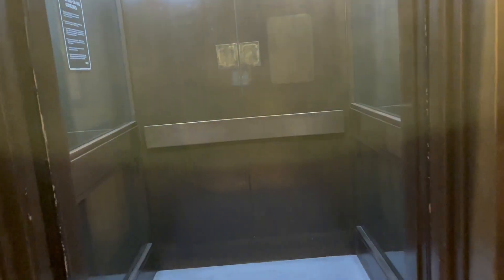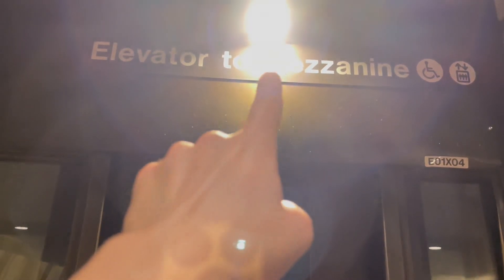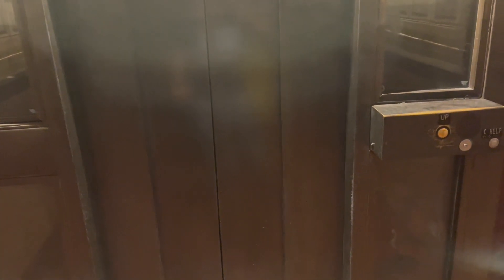This was definitely worth filming — one of the only remaining original elevators in the entire metro area. Sorry about the bright light and the glare on the camera lens, but that's it and I'll see you then.